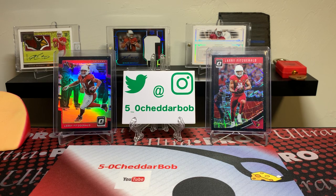What's up, YouTube? It's 5-0 Cheddar Bob back with another break. It's time once again for this month's Buck City Breaker Box.